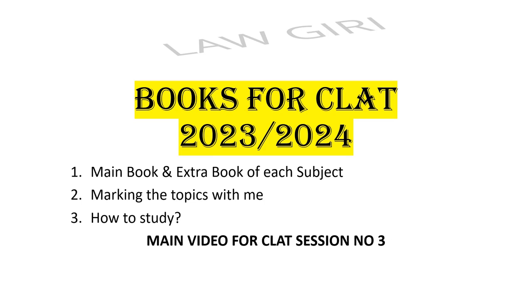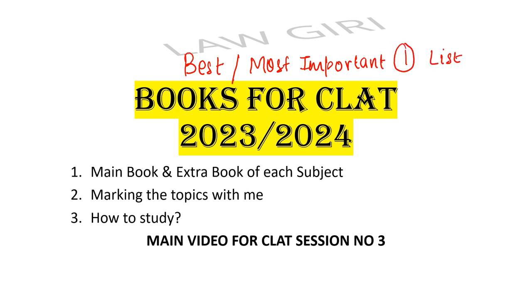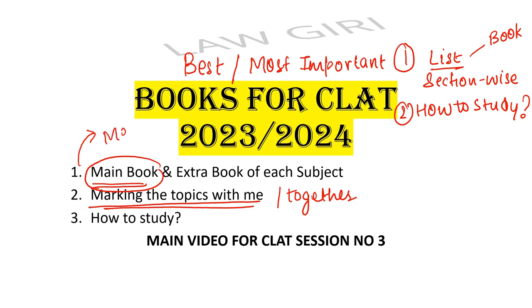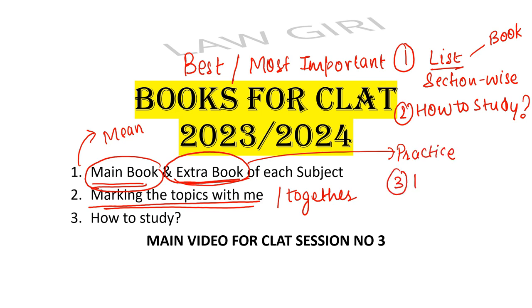Hello guys, welcome or welcome back to Loggiri! Today we are going to discuss the best books for CLAT - the best and most important books for CLAT. Not only am I going to give you a list, I'm going to give you a section-wise list. For each and every section I have a book for you. I'm going to explain how to study from that book, and we are going to mark the topics together. I'm also going to tell you about extra books for practice.